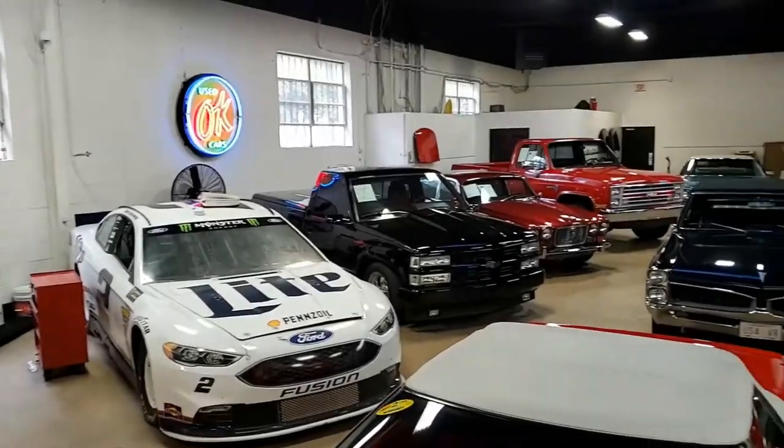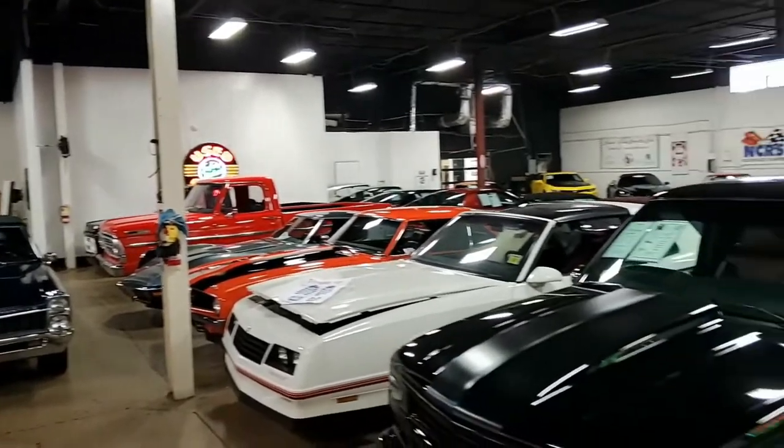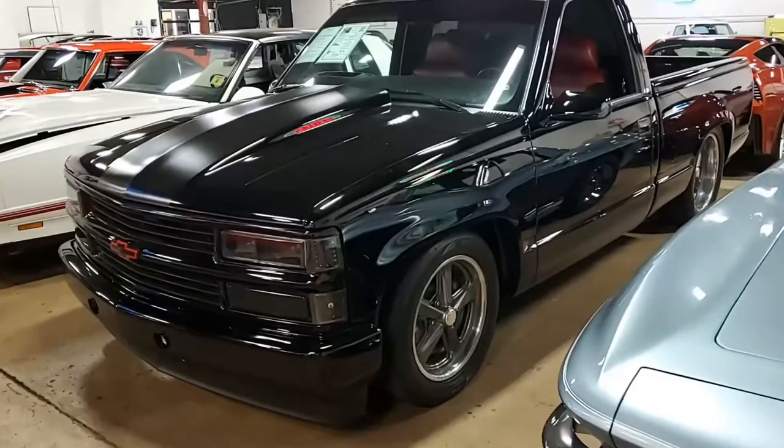Hey, don't forget, buyavet.net is home to some of the finest muscle cars and trucks you'll find anywhere in the country. And that includes this 1990 Chevrolet C1500 Custom.